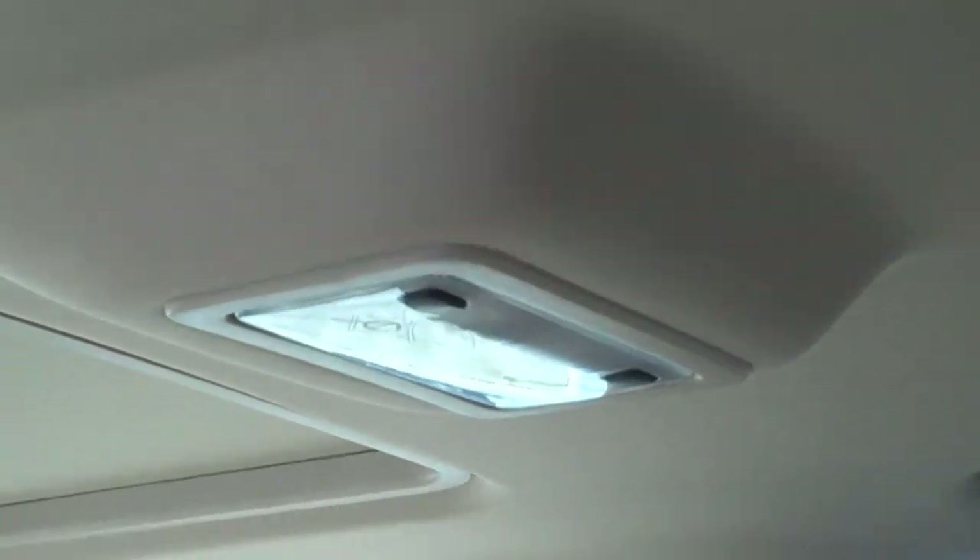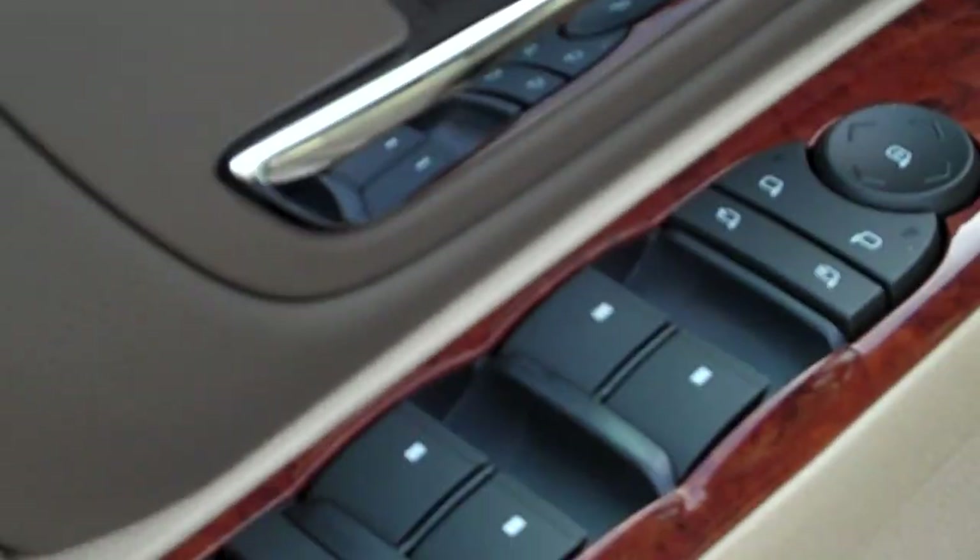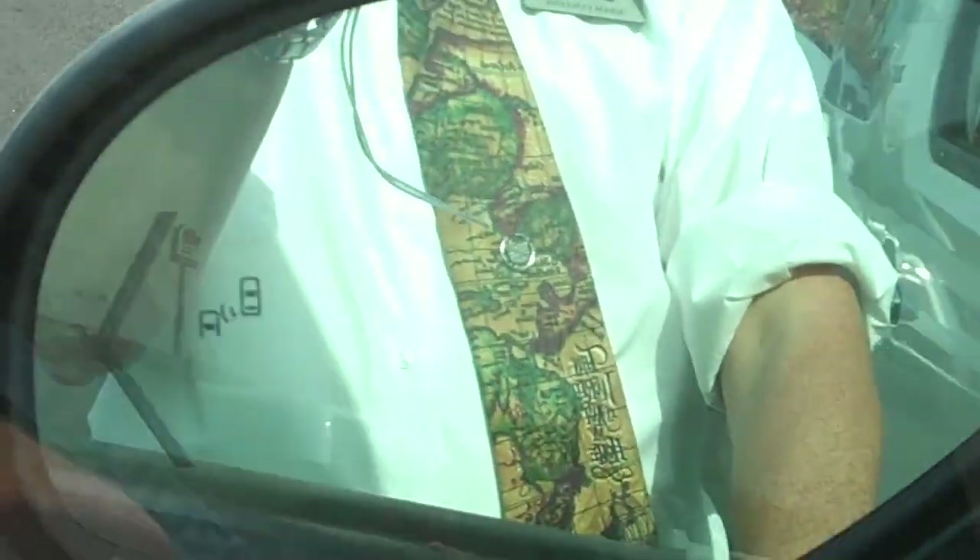When you come inside, you'll notice it does have the captain's chairs. It does not have the DVD player, so that's one of the items that's going to be missing. It's got all the controls for the rear, including heated seats, and it does have a power fold-in feature for the seats.